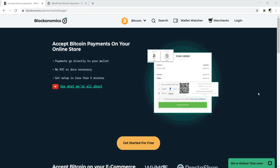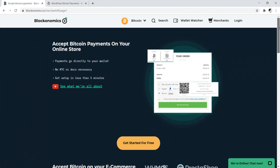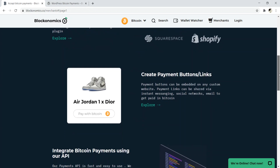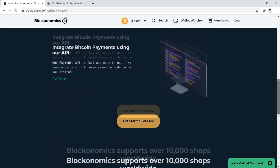Number four is Blockonomics. Blockonomics is a decentralized platform that enables merchants to accept cryptocurrency as payment for their online store, with integration for WooCommerce. Within the WordPress plugin library you can find the WordPress Bitcoin Payments Blockonomics plugin. It's really intuitive and easy to use, and integrates with Squarespace, Wix, and Shopify. You can also create payment buttons and take advantage of their API.